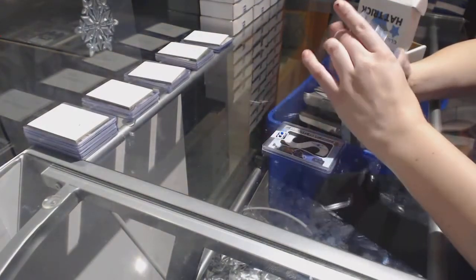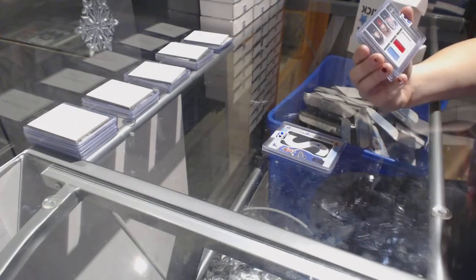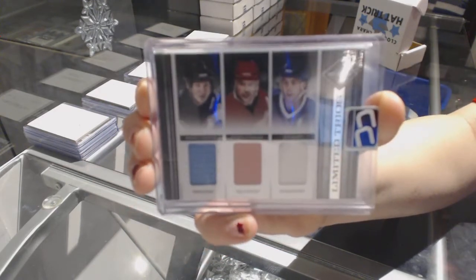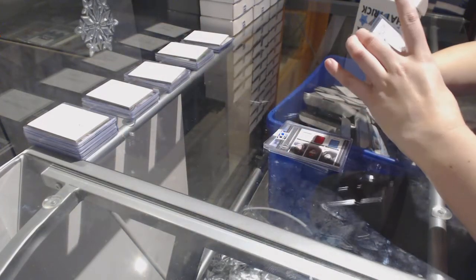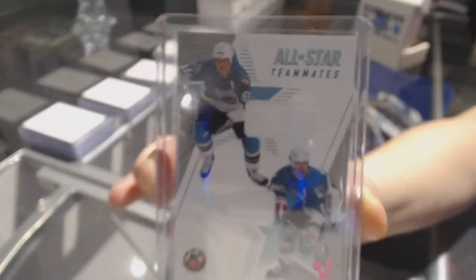We've got a triple jersey — not numbered — of Mario Lemieux, Joe Sackick, and Steve Iserman. And we've got an All-Star Teammates Dual Jersey Vault 1-of-1 of Messier and Lemieux.